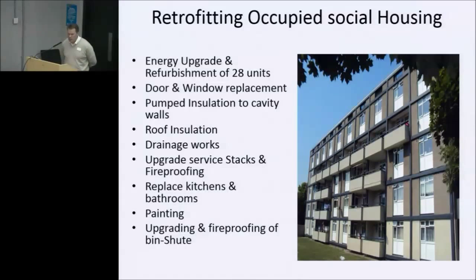It had to be done within a programme of 10 months. We had a 40% vacancy rate so we could roll the residents on — do four units and roll it. It was essentially a shallow upgrade of 28 units — one, two, and three-bedroom units with a mix of family types. The apartments were only 58 square metres, which led to other issues. Works included door and window replacement, pumped insulation to cavity walls, Ecobead roof insulation, drainage works, upgrade of service stacks, fireproofing, replacement of kitchens and bathrooms, painting, and fireproofing of the bin chute.